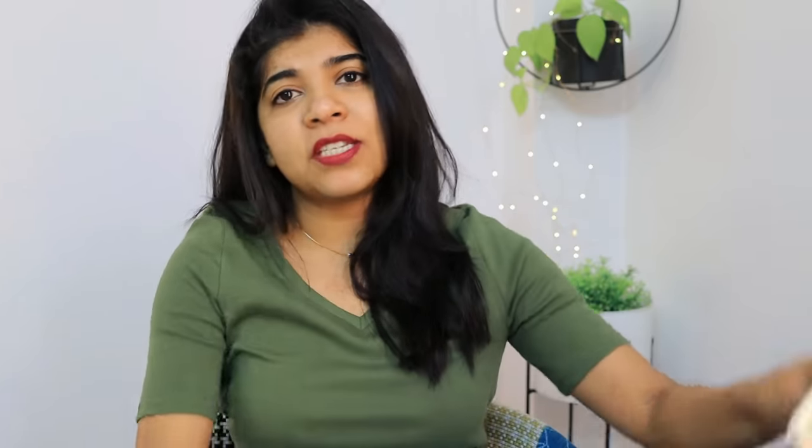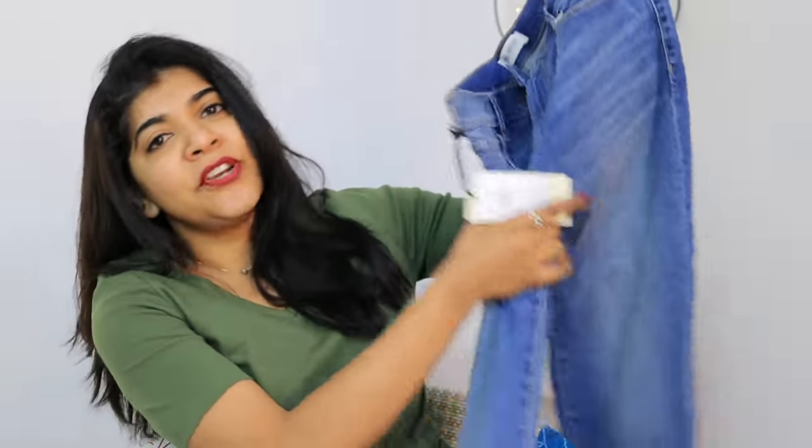The next product is this straight-fit jeans by the brand Mode by Red Tape. Amazing fitting jeans — it's a straight-fit so it will be fitted under the thigh giving a straight look which is very comfortable. These kind of straight-fit jeans are in trend right now. I don't really like fitted jeans so I really like this one.